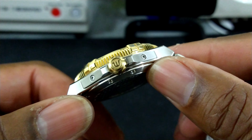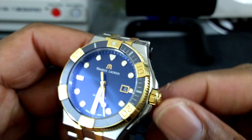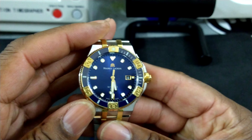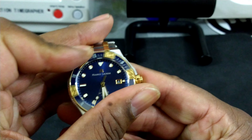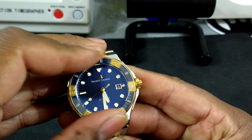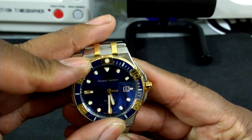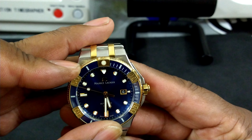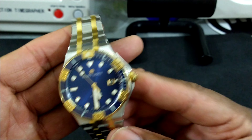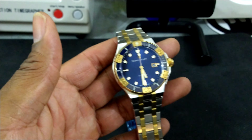The screw-down crown has the Maurice Lacroix logo and really nice knurling. The bezel is a 120-click bezel — it's muted in sound and easy to grab with those rider tabs. There is no back play at all on this bezel, period. This is one of the most beautiful divers I've ever had a chance to handle, especially at this price.